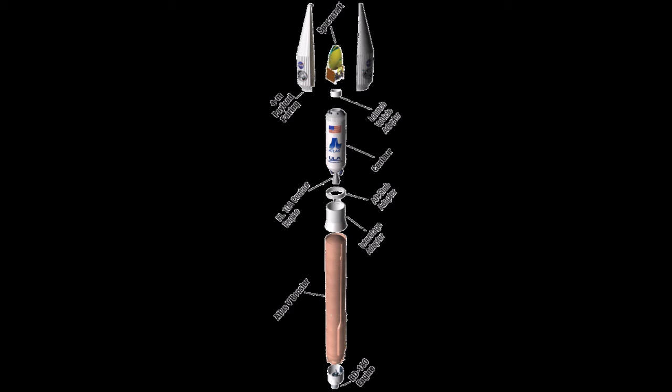Atlas V payload fairings are available in two diameters depending on satellite requirements. The 4.2-meter fairing, originally designed for the Atlas II booster, comes in three different lengths: the original 9-meter version, as well as 10-meter and 11-meter versions. A wider 5.4-meter fairing (4.57 meters internally usable) was developed and built by RUAG Space in Switzerland using carbon fiber composite construction, based on flight-proven hardware from the Ariane 5. Three configurations are manufactured at 20.7, 23.4 and 26.5 meters long. While the classic 4-meter fairing covers only the payload, the RUAG fairing fully encloses the Centaur stage as well as the payload.